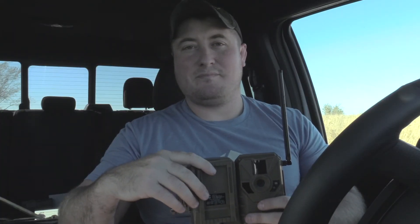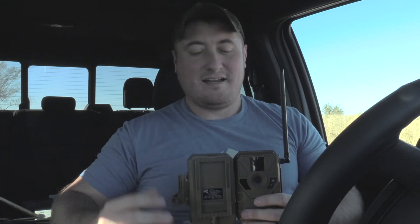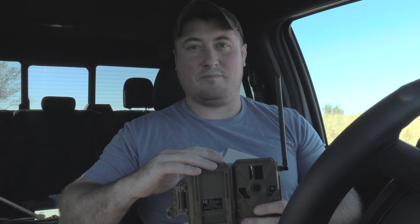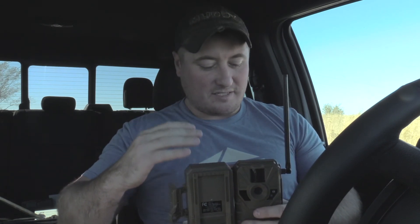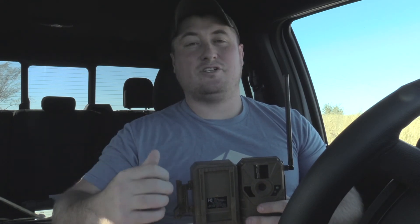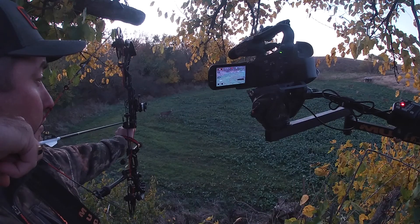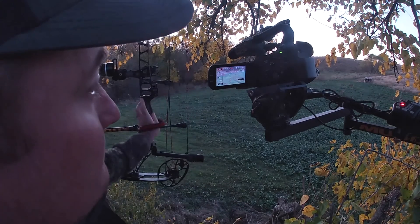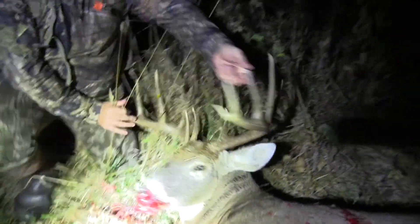Hey everyone, it's Chris here with GSM Outdoors. I'm out here today upgrading all of my Muddy Manifest and Stealth Fusion cameras. These are cellular cameras that send photos directly to your phone and they've been a super useful tool for us this season. I actually was able to use my Muddy and my Stealth cell cams to pinpoint a big buck that we call Pence — we had two years of history and really pinpointed his movements.